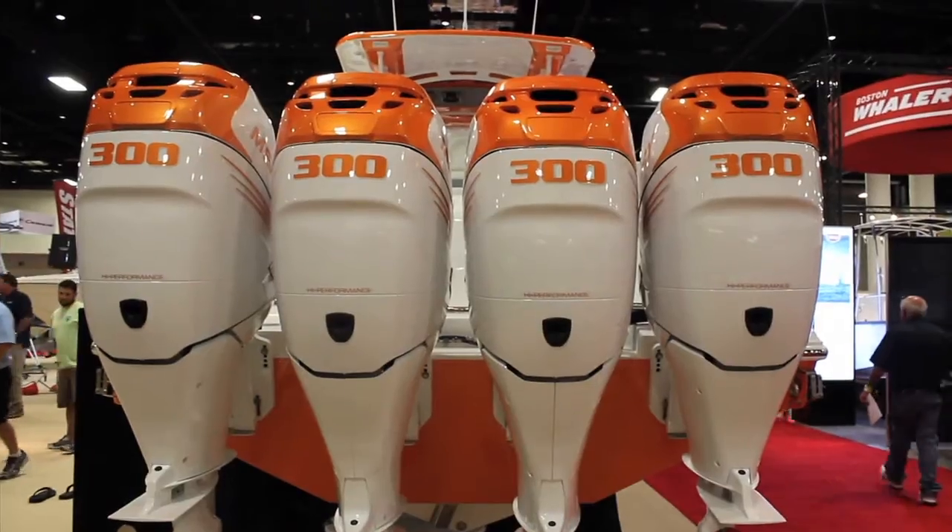One of my favorite things at every Boat Show is getting in the know on all of the latest and greatest happenings and developments at Deep Impact because they're one of my very favorite brands. So today I went over there, I had to drag Randall away from all of the crowds and I said, Randy, you gotta come here. You gotta get all of our viewing audience in the know about the $3.99 Poker Run Edition.